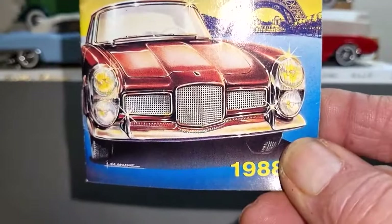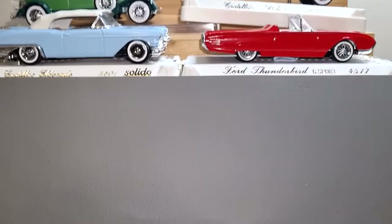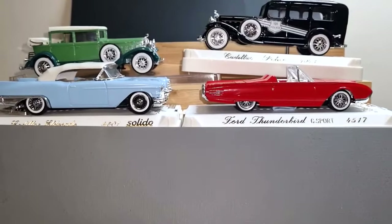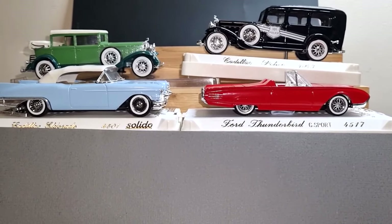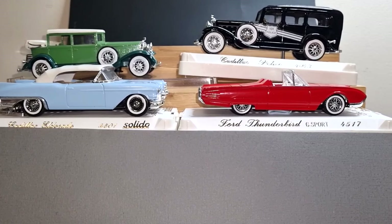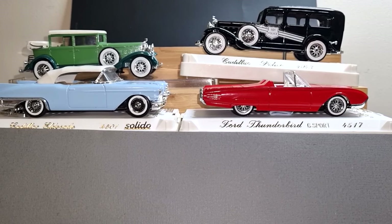I do like that car on the front — the Facel Vega. Thanks very much for watching. Just a little quickie today to show you that catalog, so please like, share and subscribe, and I'll catch you on another video. Cheers for now.